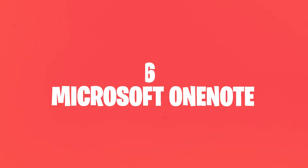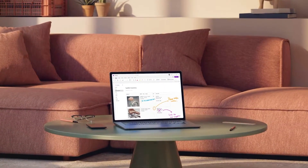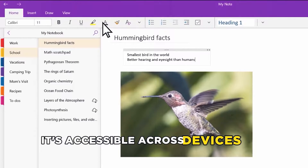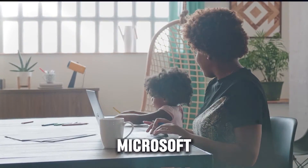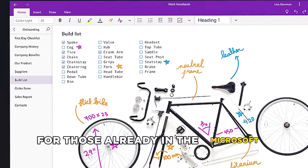6. Microsoft OneNote. If Apple's not your flavor, Microsoft OneNote could be your cup of tea. It's accessible across devices and platforms, making it a cinch to switch from phone to computer to web. With familiar Microsoft integration, it's a seamless transition for those already in the Microsoft ecosystem.